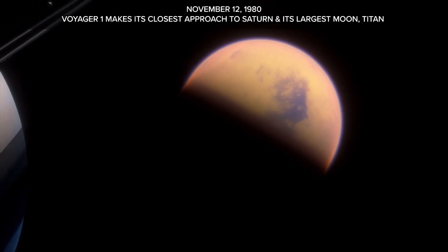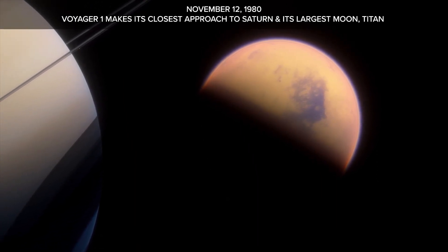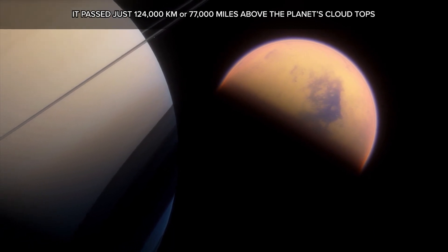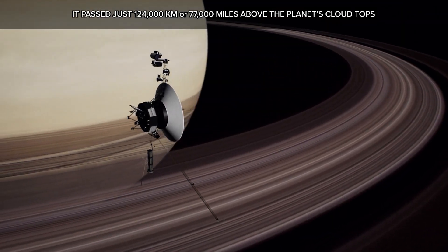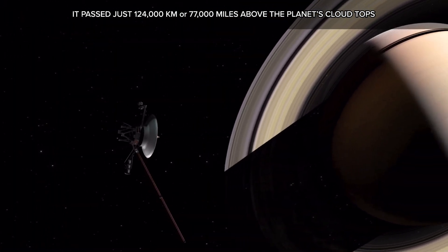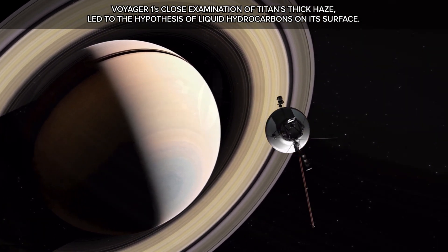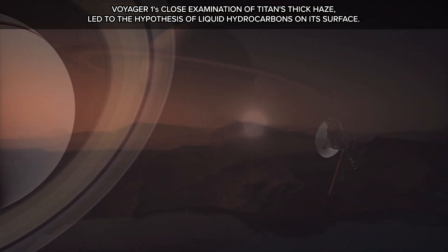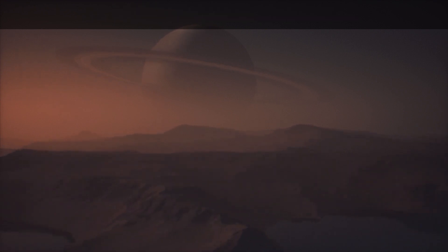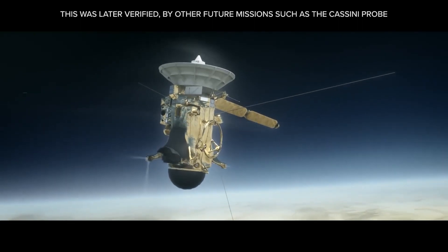November 12, 1980: Voyager 1 makes its closest approach to Saturn and its largest moon, Titan, passing just 124,000 kilometers — or 77,000 miles — above the planet's cloud tops. Voyager 1's close examination of Titan's thick haze led to the hypothesis of liquid hydrocarbons on its surface, later verified by future missions such as the Cassini probe.